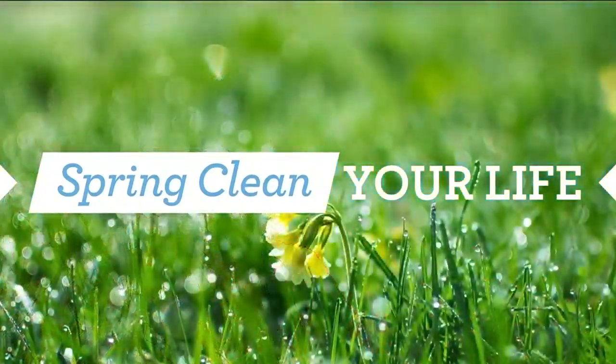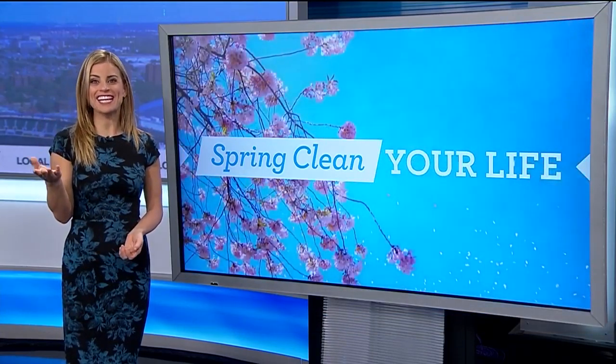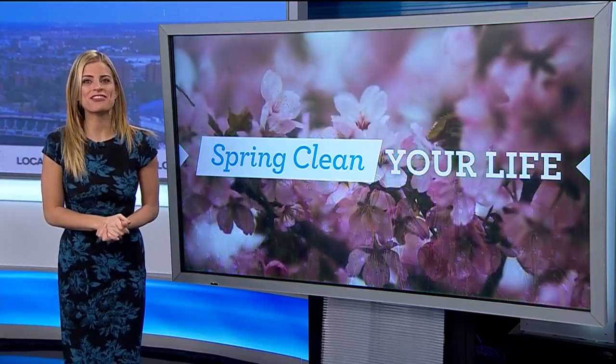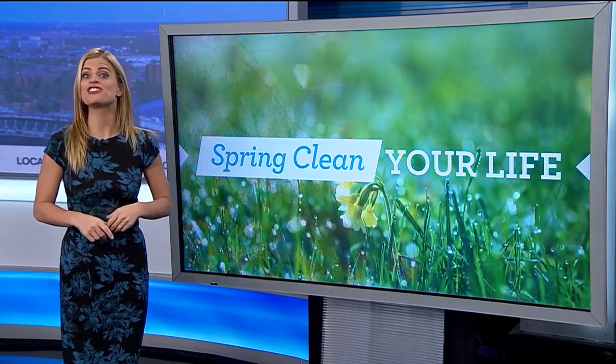Good news! All week we've been helping you spring clean your life. But today on Thrifty Thursday, we're showing you some free apps to help you do just that. This time, we're helping you clean your digital clutter.